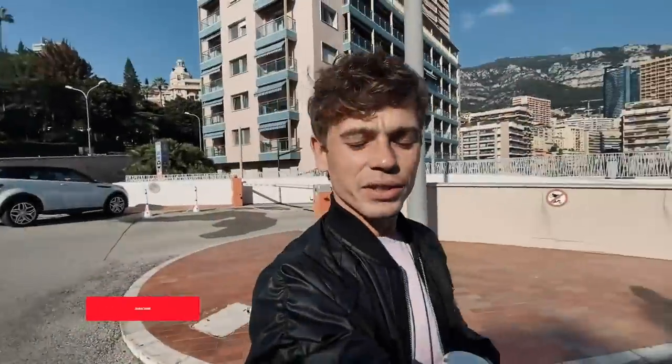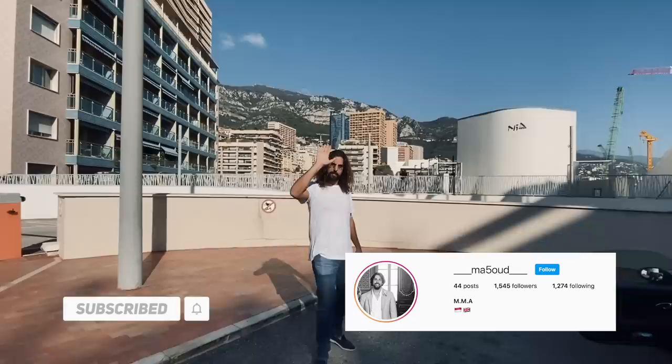Hello legends, welcome back to another video. I'm with my friend Masood right here — we just grabbed a quick coffee and he is showing us his brand new car.